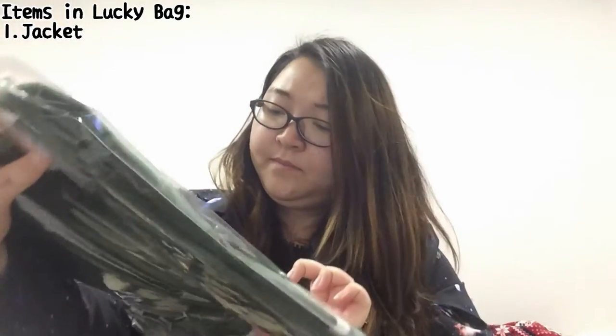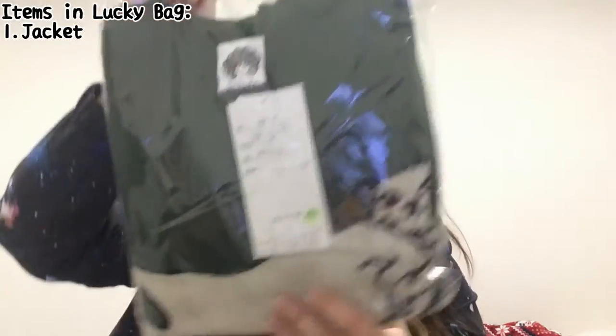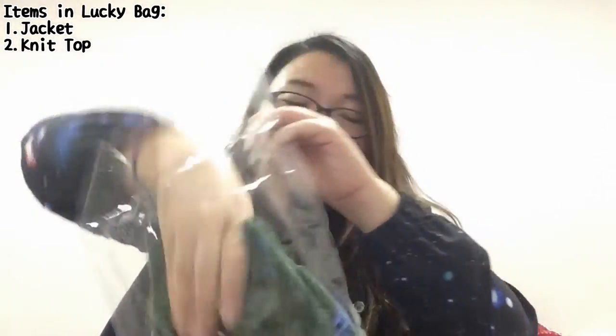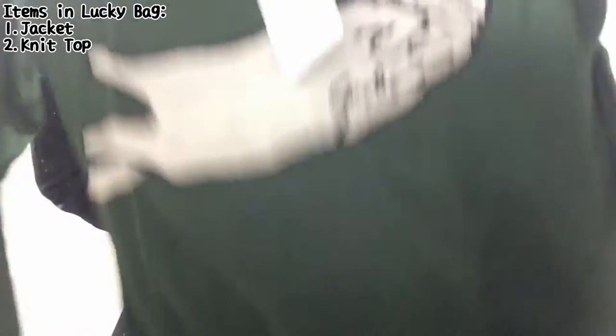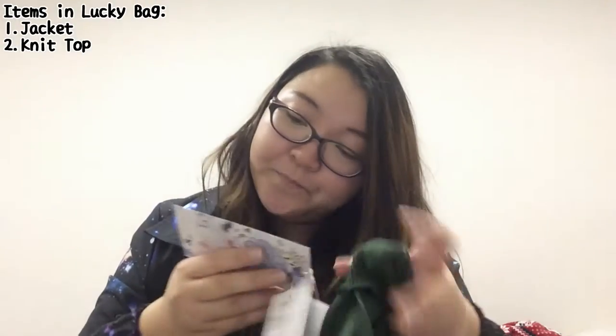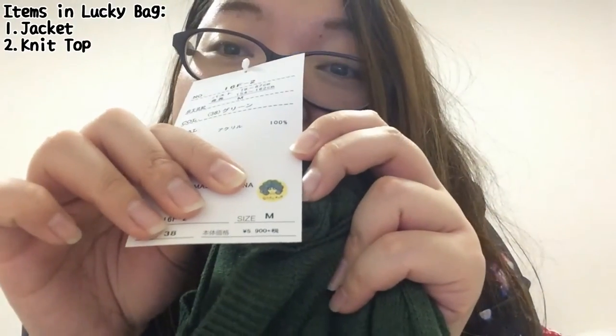Second item! Okay, it is a knit top. I just looked at the size and it says M size, which will probably not fit me. I might try it on later to see — I really doubt that it will fit me. But aww, look, it has a cat on it! Actually it looks pretty big, so I will try it on later, and if it fits you will see how it looks like on me. It's green — I don't actually have a lot of clothes that are green, but I'm a Slytherin, so green is like my inner color I guess! The original price for this is 6,000 yen. Wow, this actually costs more than the Fukubukuro itself!